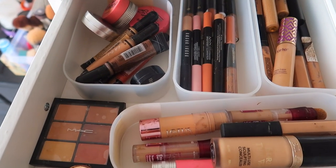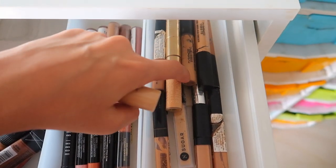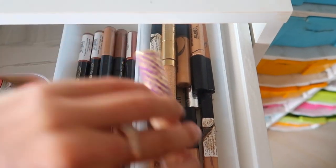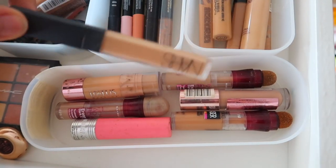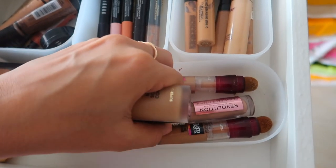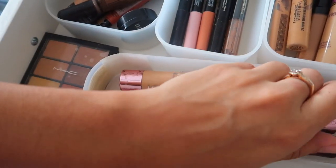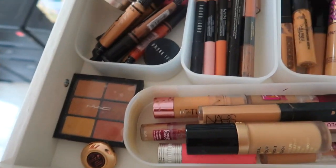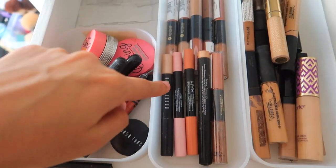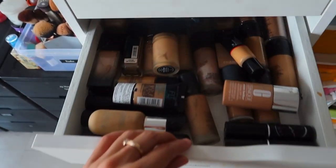In here I have all of my concealers. We have my dark Shape Tape, some Sugar ones, Estée Lauder, Maybelline, MAC Studio Fix — lots of Maybelline actually. We've got the Two Faced one, NARS, more Maybelline Eraser Age Rewind, Makeup Revolution, Lotus, Benefit, LA Girl, Bobbi Brown, more Benefit, the MAC concealer palette, Bobbi Brown, Body Glow, and some NYX too.